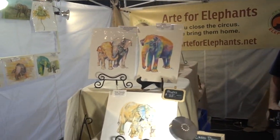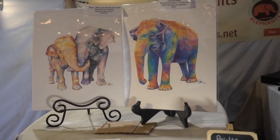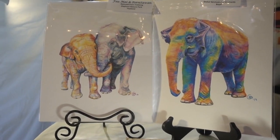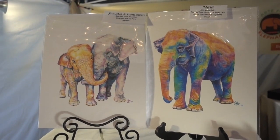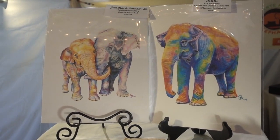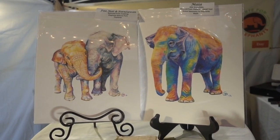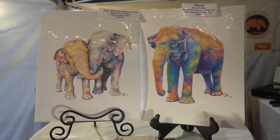Booth 130's sign says Art for Elephants, and indeed there is art — and it has to do with elephants. Each piece has a story connected to it. Art for Elephants helps support a sanctuary called Global Sanctuary for Elephants. It is an unusual booth and the art is lovely. If you're interested in art that also helps save elephants — mostly captive elephants in South America that bankrupt zoos — Art for Elephants is here and the artwork is lovely.